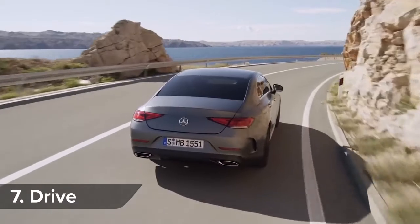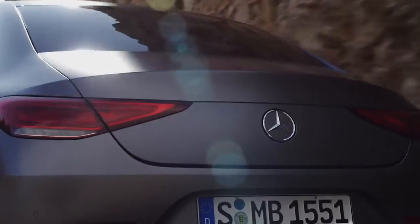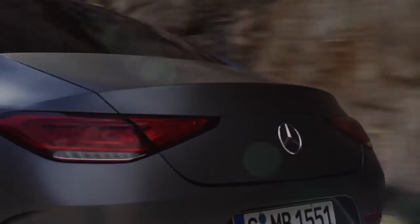From launch, all CLSs will be equipped with Mercedes' 4MATIC four-wheel drive system. Cheaper rear-wheel drive versions will join the range later in 2018.